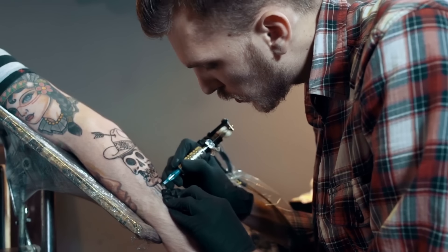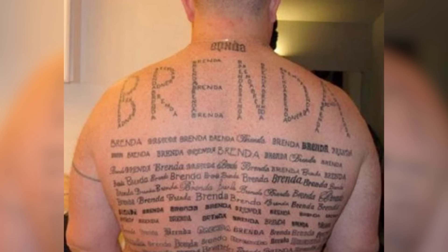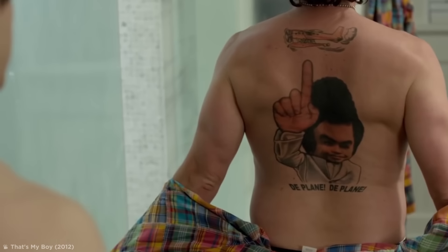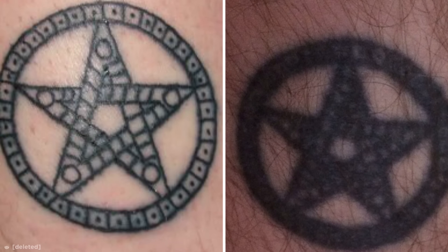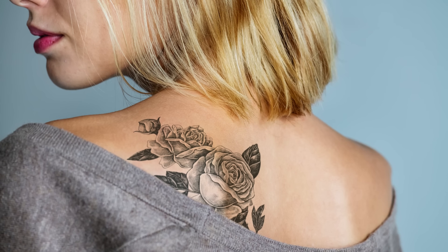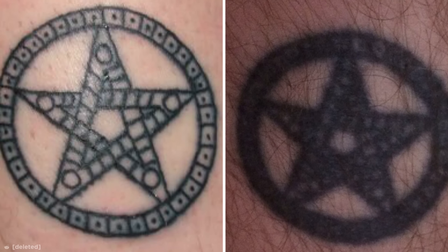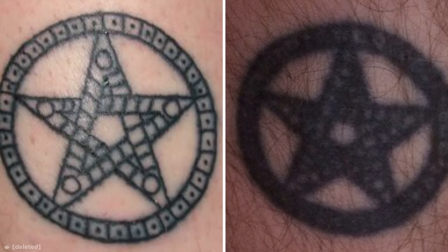You were probably told that tattoos are permanent, so you should really think hard before getting something like a potential ex's name needled into your body. But while tattoos are permanent, they don't stay the same forever, as this guy found out eight years after he got this tattoo. Tattoo ink typically doesn't go further than one millimeter into the skin. But as the tattoo heals, and the skin regenerates over the years, the ink can be carried into adjacent areas, blurring and fading smaller details.